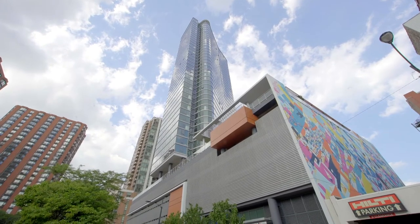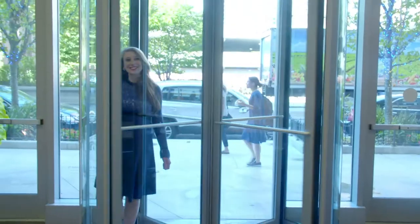So today I'm in the South Loop of Chicago and we are checking out the building 1001 South State Street. They have a lot of different really specific technological aspects that really make it different from other buildings.